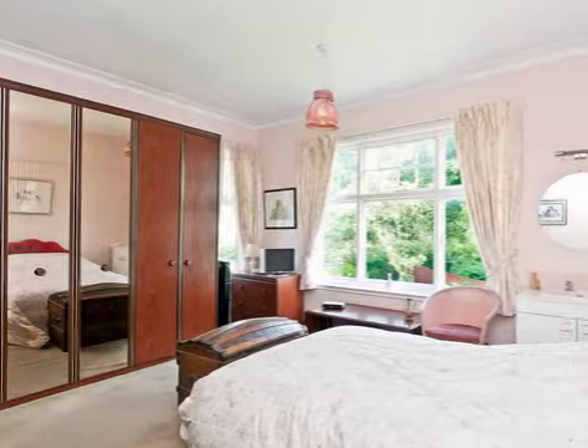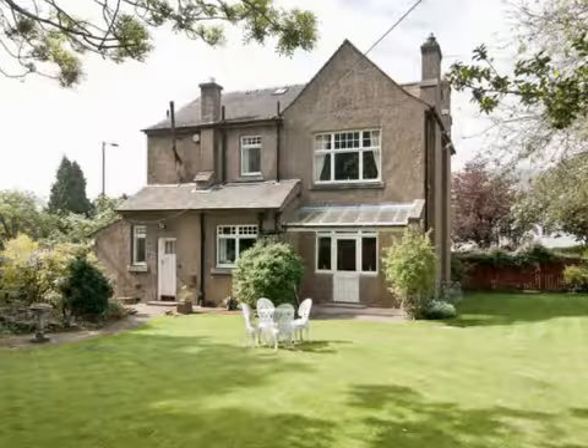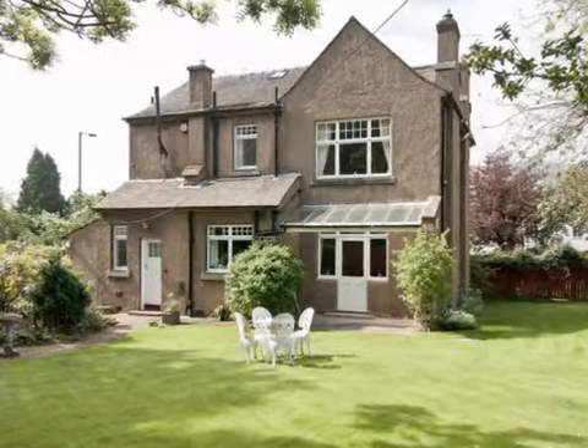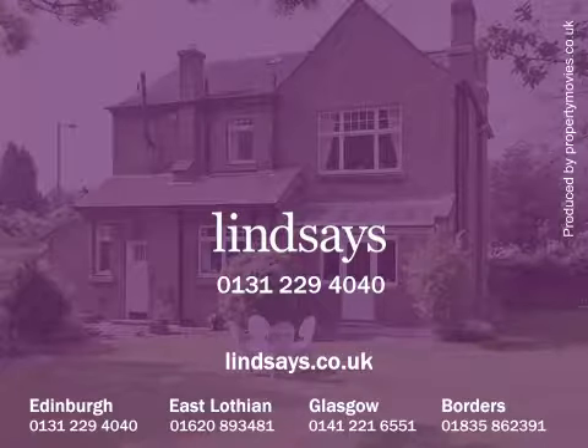There is also a bank and a post office nearby, as well as a large Morrisons superstore and a Tesco supermarket in the vicinity. Excellent recreational opportunities in the area include several golf courses and lovely walks at Braidburn Park and the Braid Hills. To arrange to view this property, please contact Lindsay's on 0131 229 4040 or visit Lindsay's.co.uk.